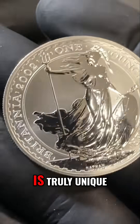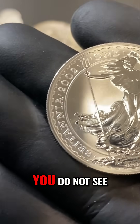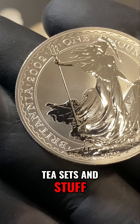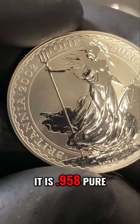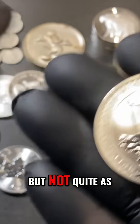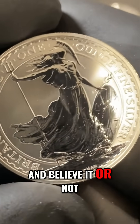I want to talk about a purity that is truly unique, and it is Britannia silver. You do not see a lot of this out there in the wild. There are some old tea sets and stuff made in Great Britain that are Britannia silver. It is 0.958 pure, so it's more pure than sterling, but not quite as pure as fine silver.